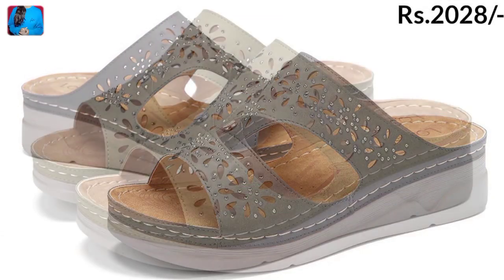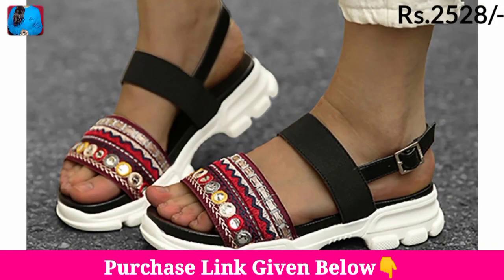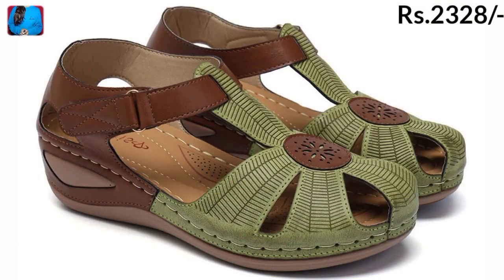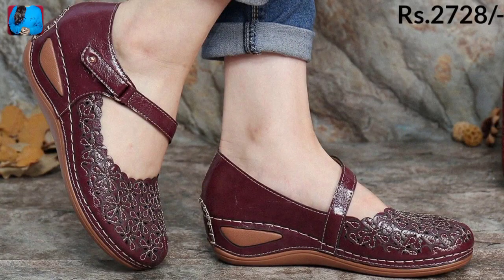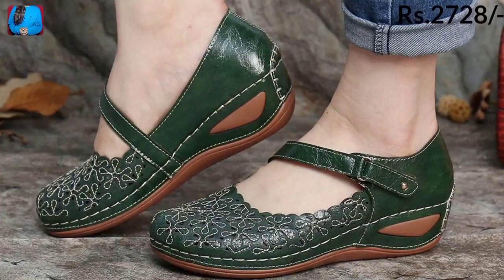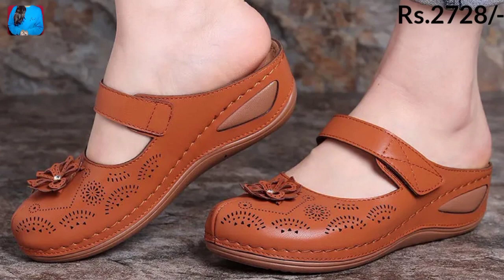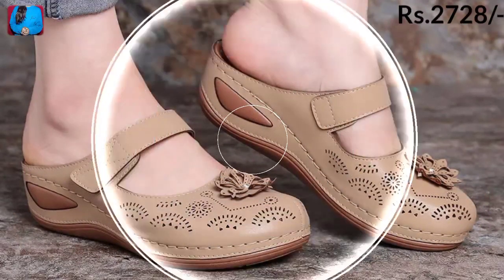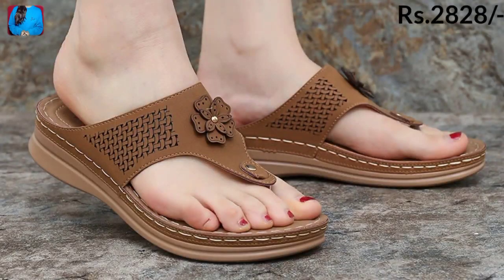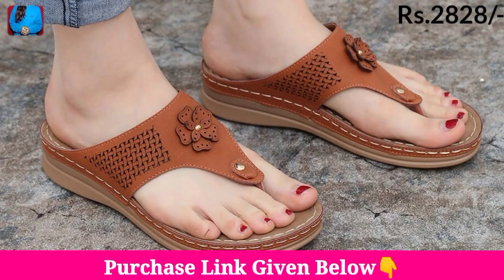Hello everyone, welcome to our channel Belly Bass, where you get the newest footwear designs. Today I have brought all variations of a footwear collection with super soft material, featuring etching colors. We have mentioned the price of these footwears, and you will see different price ranges in this video. Keep watching till the end to learn about this whole beautiful collection.